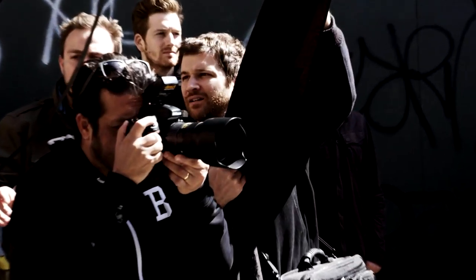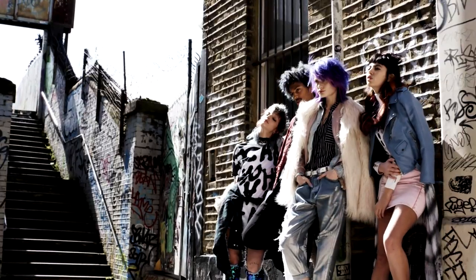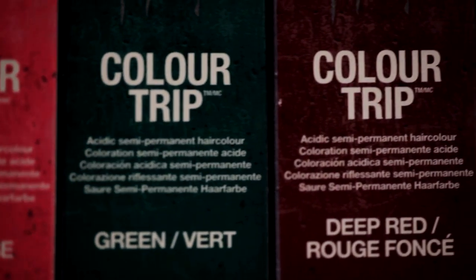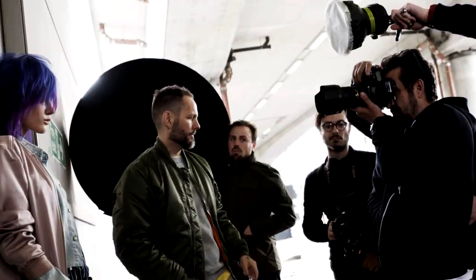Hi, my name is Christelle Lankwist and I'm the Global Creative Technical Director for TG. We just finished shooting a brand new campaign for Bedhead Colour Trip. I'm really excited about this brand new semi-permanent range as it's fantastic to use when you want to create bold, rich and vibrant colour results.